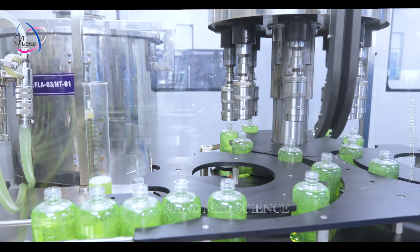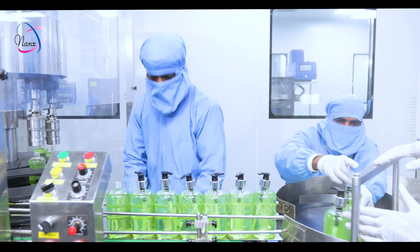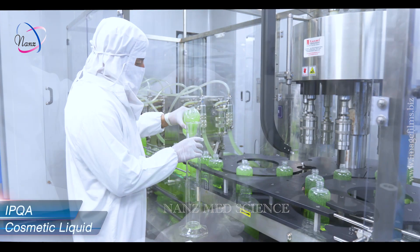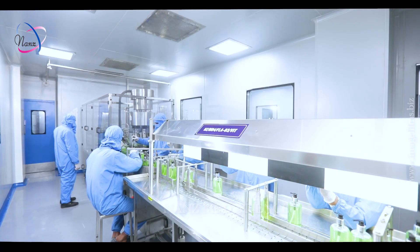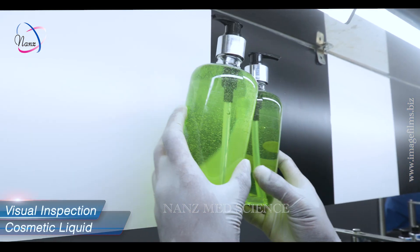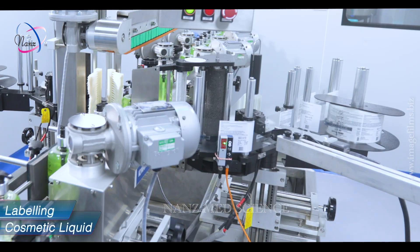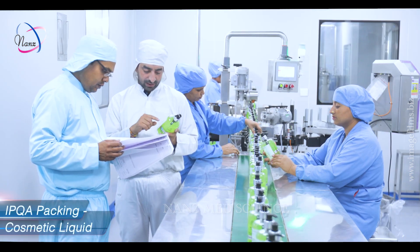The filled bottle undergoes capping in either the automatic capping machine or manually in the case of pump caps. The bottle moves through the conveyor to the next unit of packing. IPQA verification is done after every one hour of the filling operation. Visual inspection for any extraneous matter is done on the inspection table under the required lux of light by qualified visual inspectors. The bottles then undergo labeling operation automatically, and printing of product details such as batch number is carried out. The entire packing operation is verified by the IPQA person.